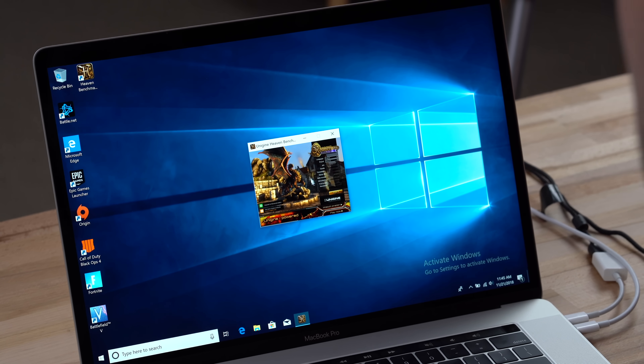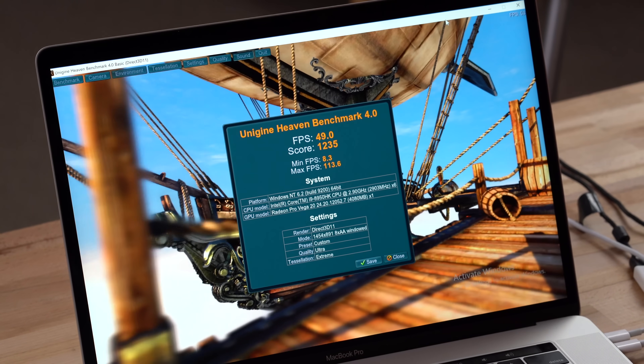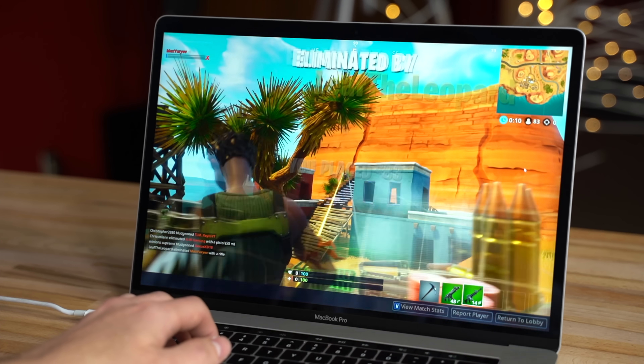We decided to install Windows 10 using Bootcamp and retest Unigine Heaven's benchmark, and we saw a much higher 49 FPS — that's a huge difference between Mac and Windows. We then tested Fortnite on both macOS and Windows 10 and saw an average of 20 FPS higher on Windows 10.